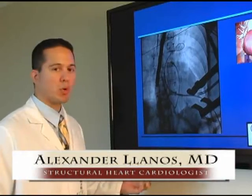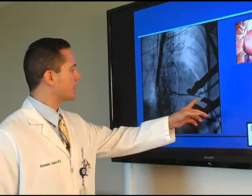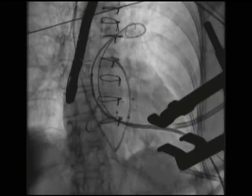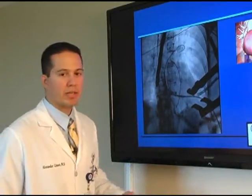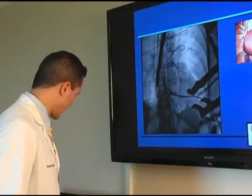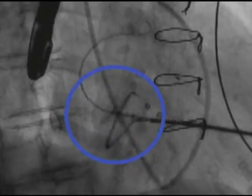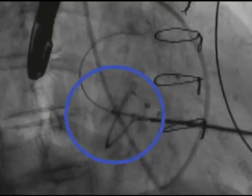These are the images acquired in the hybrid operating room where we have accessed the heart and deployed catheters across the leak in the valve, through which we can deploy various devices in an attempt to close that leak. This is a schematic and movie depiction of the device used to close the paravalvular leak and its deployment across the mitral valve.